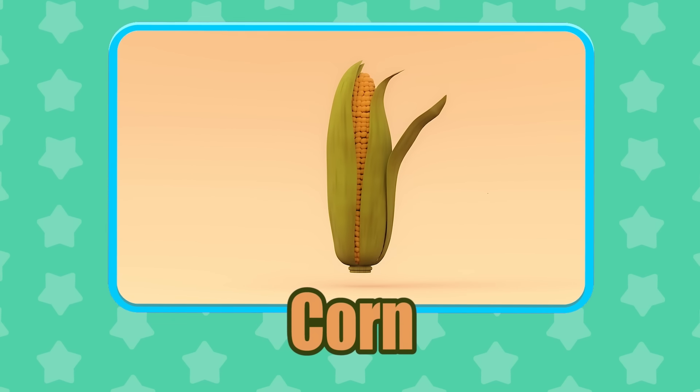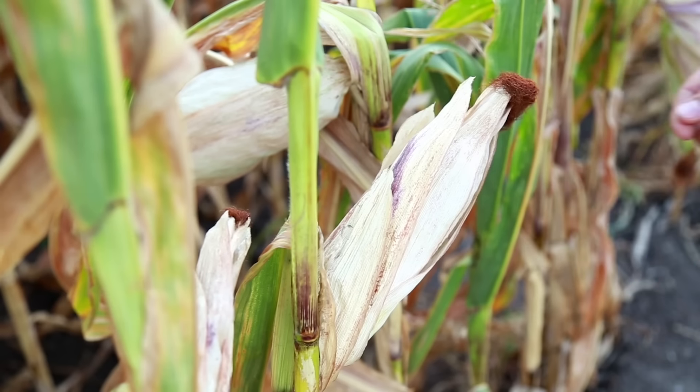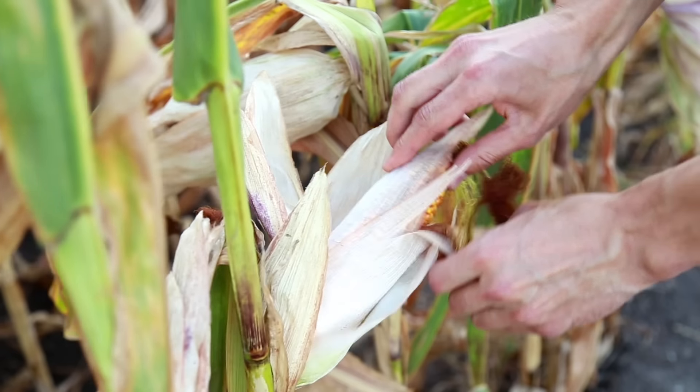Corn! Did you know that popcorn is made because of the corn kernels exploding?